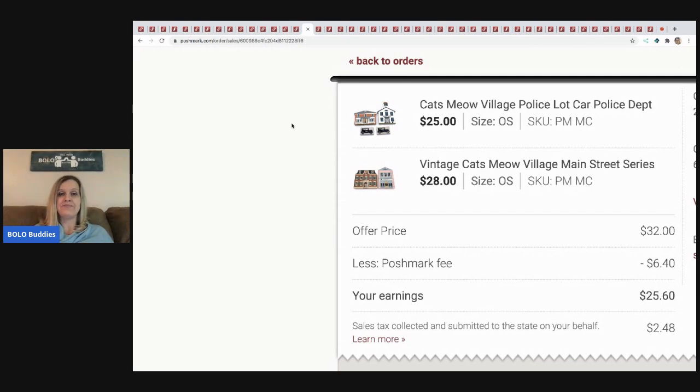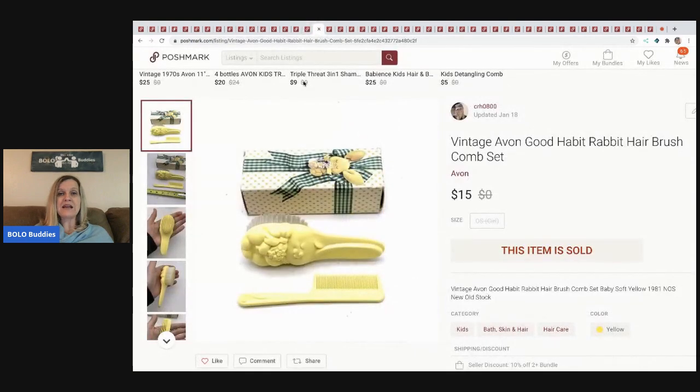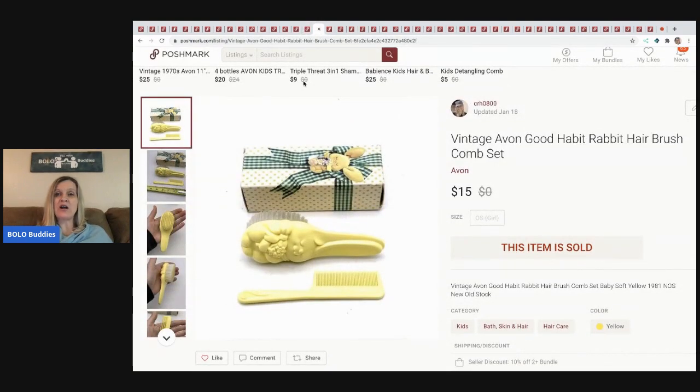The next item I sold is this vintage Avon Good Habit rabbit hairbrush and comb set from 1981 — it's new old stock. It came from a garage sale, I believe for 50 cents, and I sold it for $15 with the buyer paying shipping. There are still some big money Avon bolo items out there. I do have a video on that and also a video on new old stock items to be on the lookout for.